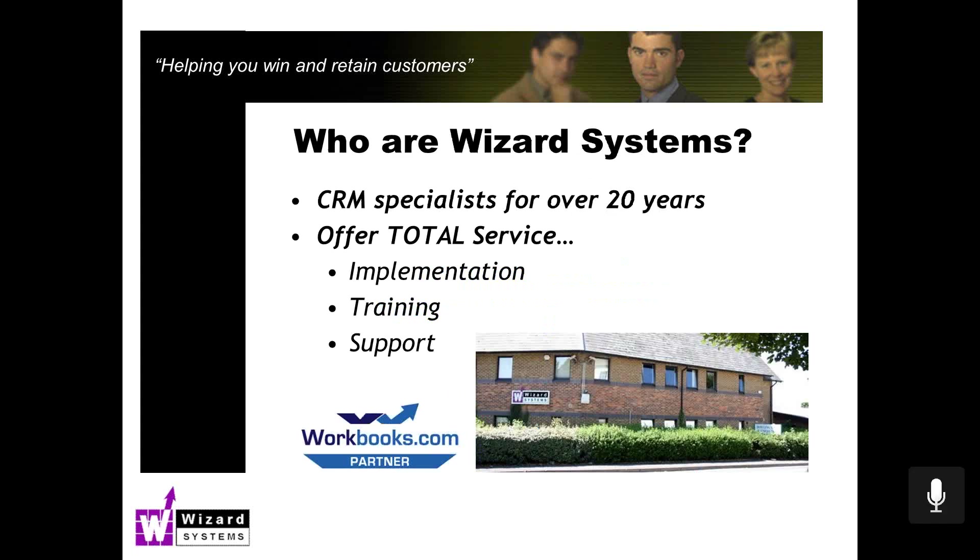A little bit of information about Wizard Systems. We are based in Bristol, we cover the whole of the UK, and all we do is CRM. We don't do anything else. We've done this for well over a couple of decades now. With Workbooks, you subscribe to the system. We have some clients that do their own thing — they learn how to set the system up. It's not particularly difficult, and there are lots of help resources and a very active YouTube channel.